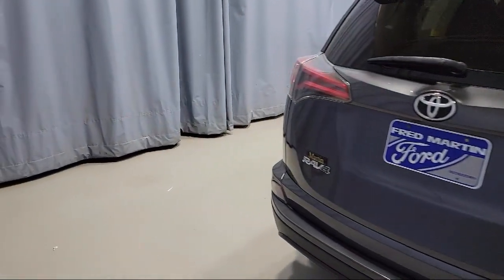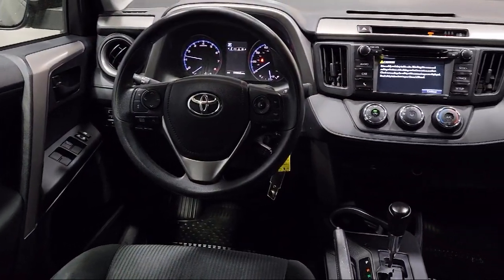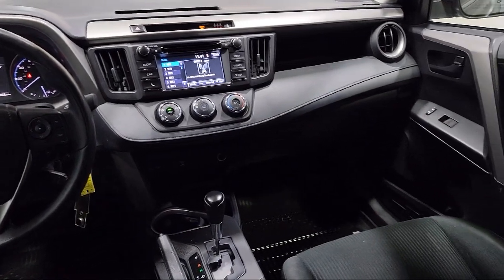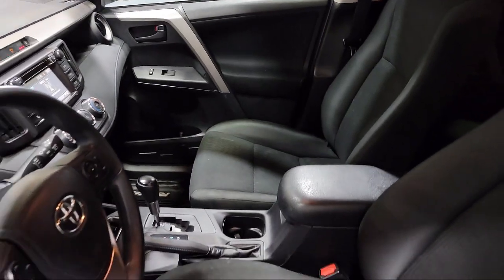It also features a rear spoiler, six speaker Entune AM FM CD MP3 with WMA playback, tire pressure monitoring system, and has less than 60,000 miles on the odometer.